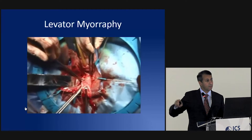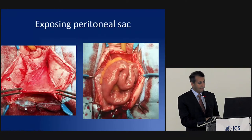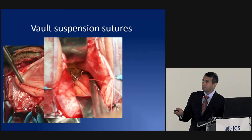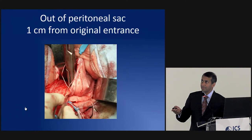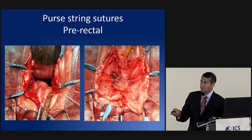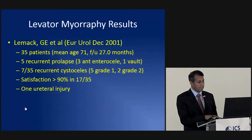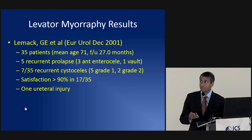Sutures are placed on either side and brought out one centimeter from the entry site, so when tied they pull all the way up to the apical suspension point in the levator musculature. After purse-string sutures close the defect, the vault is tied into position giving a really nice suspension. In the series published by Gary Lemak when he was a fellow with Philippe, they reported overall good success rates with minimal complication profiles and very few patients needing recurrent apex repairs.